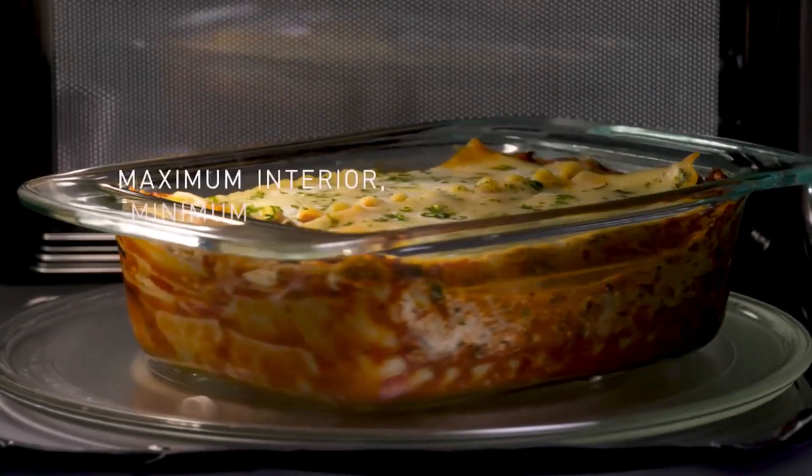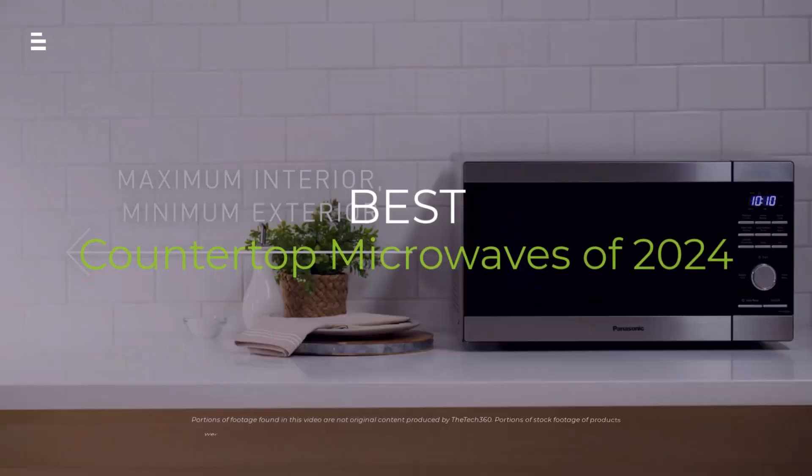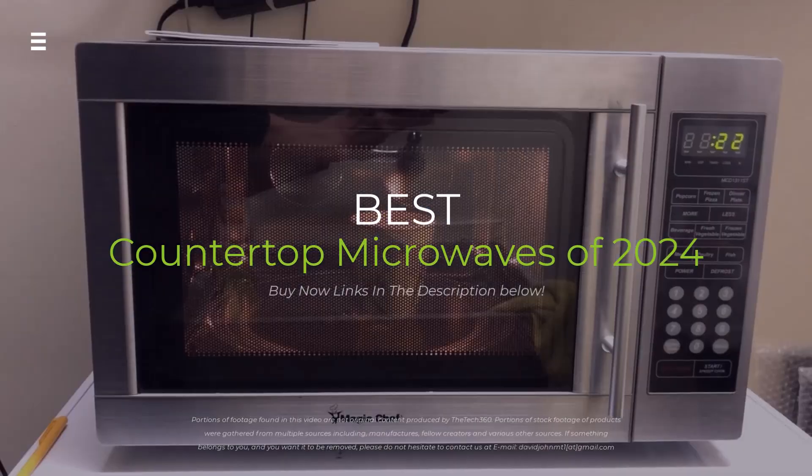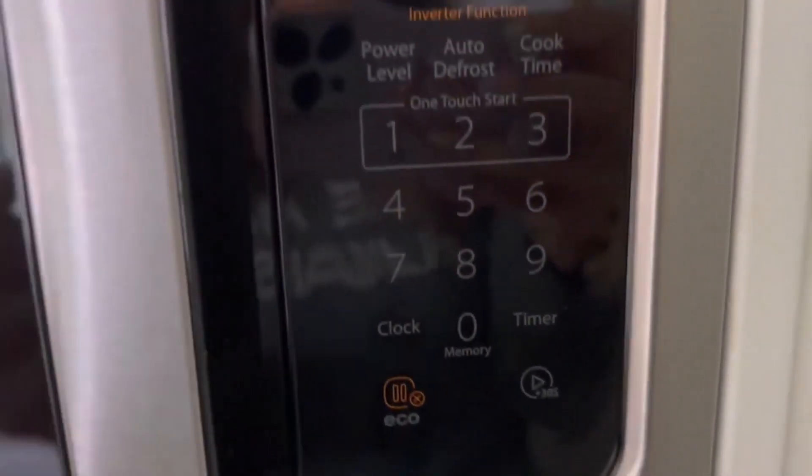Are you looking for the best countertop microwave in 2024? Whether you need speed, power, or extra features, we've got you covered. In this video, we'll compare the top models to help you make the perfect choice for your kitchen.